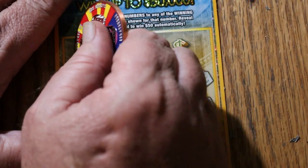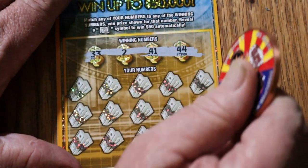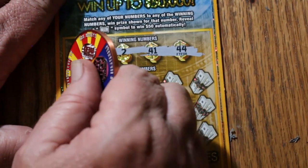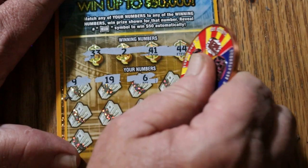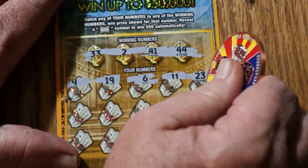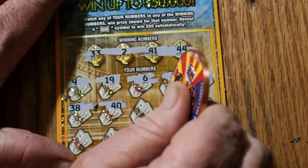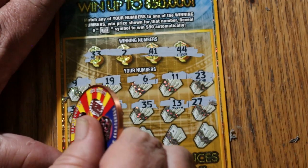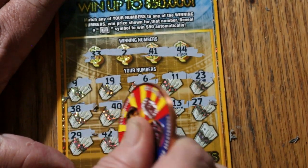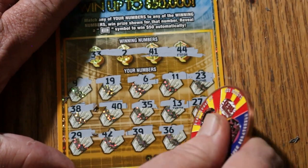Ticket 39: numbers 33, 2, 4, 41, and 44, then 9, 19, 6, 11, 23, 38, 40, 35, 13, 27, 29, 42, 39, 36, and 21 in the corner. No good.